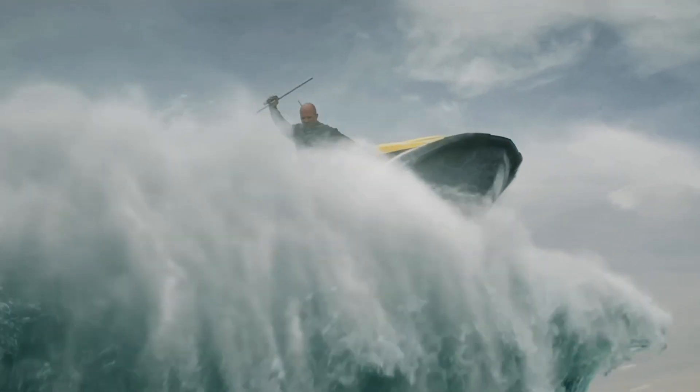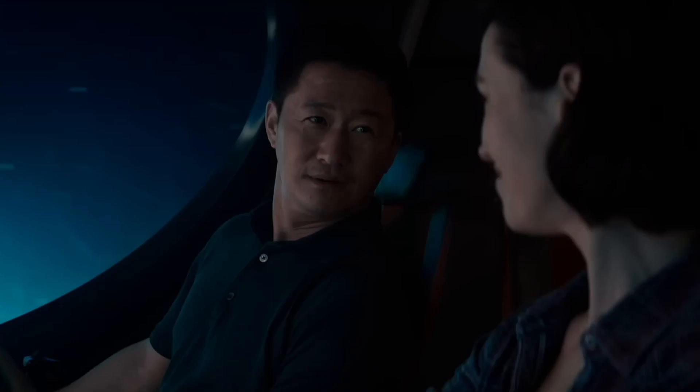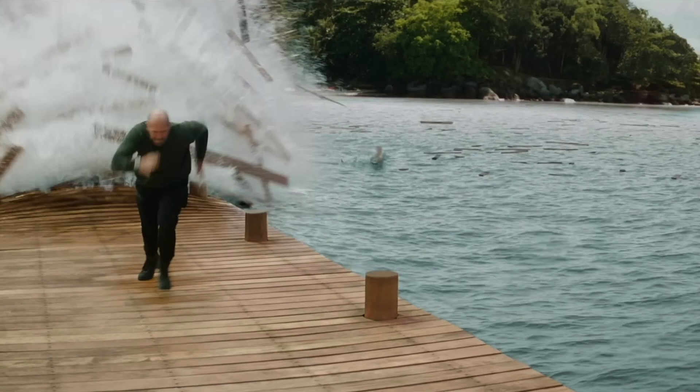Overall, this movie was just not that great. I wasn't looking for anything amazing, but at the end of the day this movie didn't deliver on its main selling point — the Megalodons. It focused too much on the human element, which was just boring, so I would definitely wait to watch this movie. Those are my thoughts on Meg 2: The Trench.